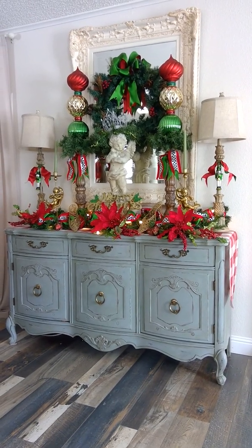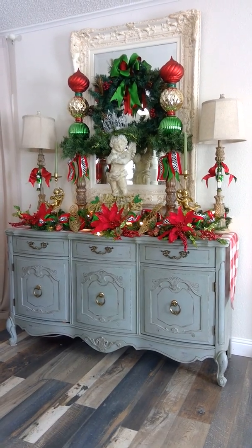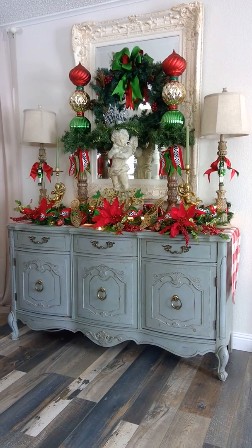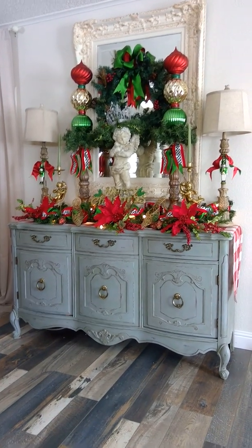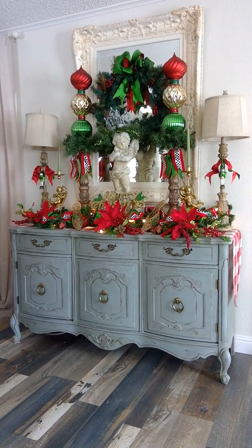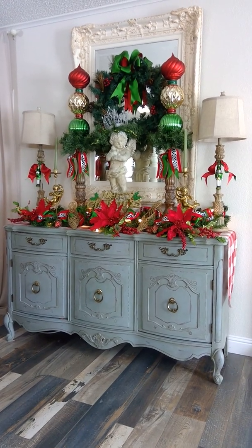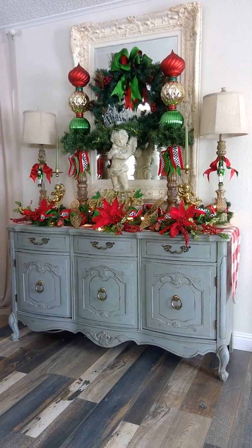I have to give a big shout out to Liz over at Traditions by the Seasons for her inspiration on the tall ornament topiaries that you see there in front of the mirror. She had those on her video and I fell in love, so I got the stuff and made them. I used some really tall candle holders that I had to put them on, and all total they are 42 inches tall, so they make quite a statement.